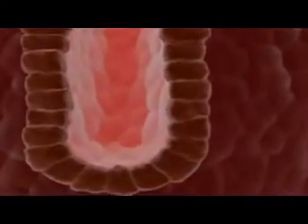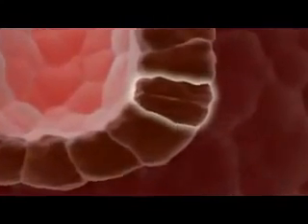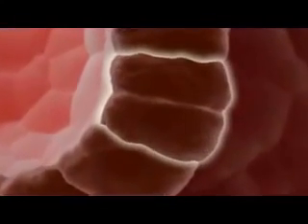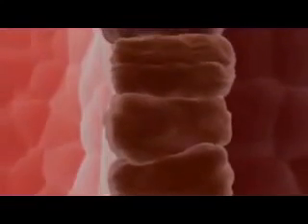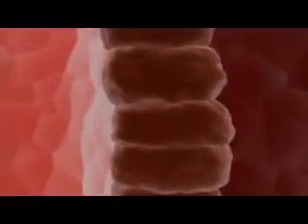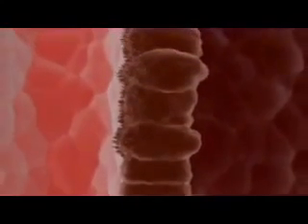The intestinal crypt contains slowly dividing stem cells that maintain their own numbers while also producing rapidly dividing progenitors. These transit-amplifying cells churn out all of the differentiated cell types needed to migrate upwards and replace older cells as they are shed from the tips of the villi.